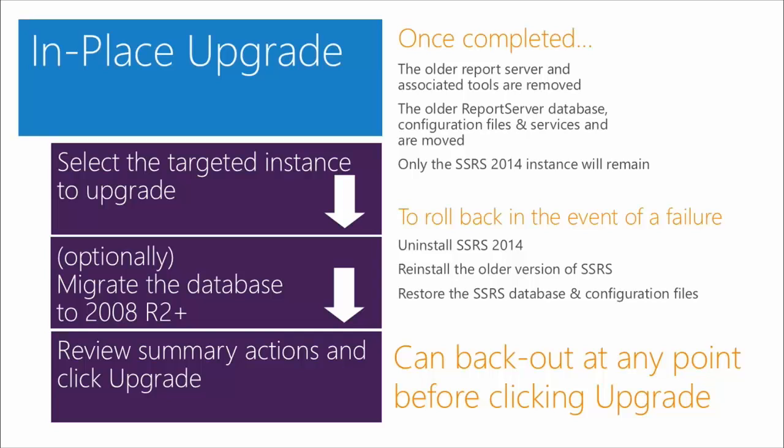For an in-place upgrade, this is generally a fairly straightforward process. You select the target instance and then you upgrade, and you're going to end up with a new instance of SQL Server 2012 or 2014 with that instance name. Earlier in my demo, my instance name was SQL 2005 — I'm going to end up with an instance of SQL Server 2014 called SQL 2005, so that can be a little confusing.